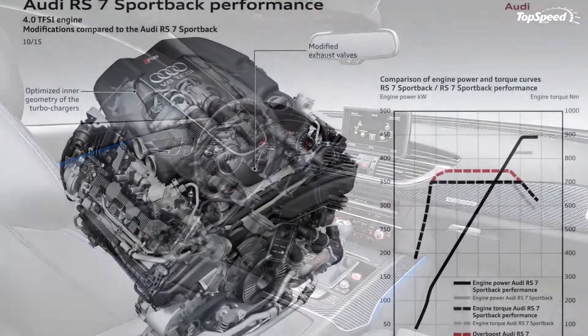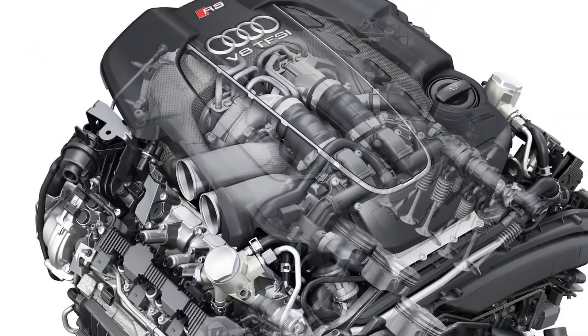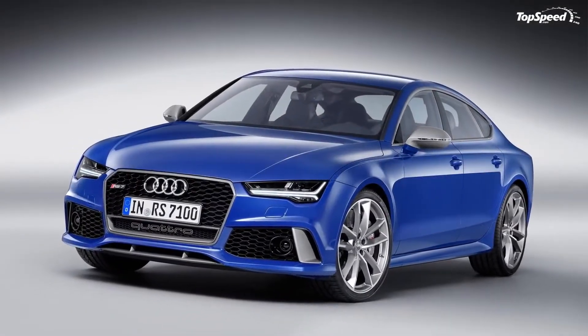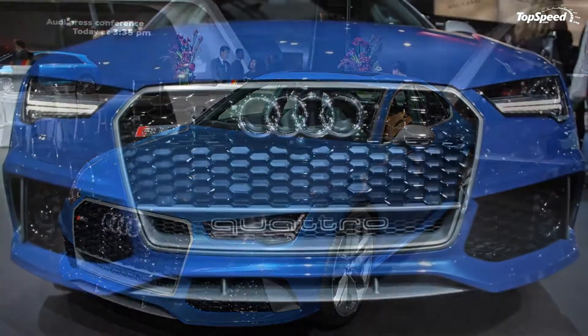Updated 12 February 2016: Audi dropped a pretty cool commercial titled "Teardrop" for its latest RS7 Sportback Performance. Hit play to watch it. Continue reading to learn more about the Audi RS7 Sportback Performance.